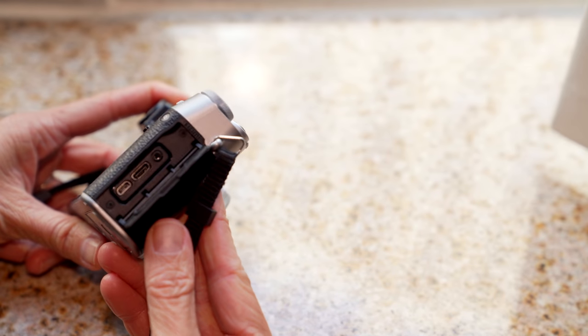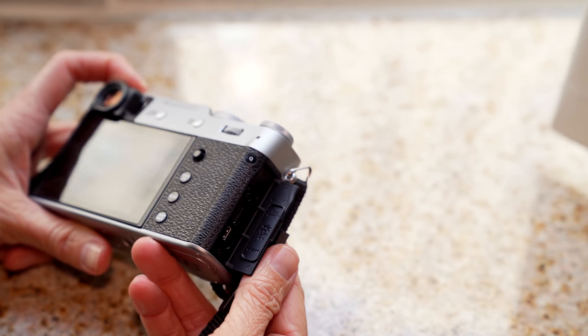I used the camera intensively all day before I ran the battery down, but it has a USB-C port — an update over the previous micro USB port — and I plugged the camera into a battery pack to juice it up a little bit, and I continued taking photos and videos into the evening hours.